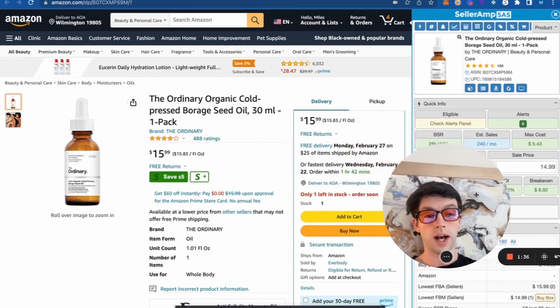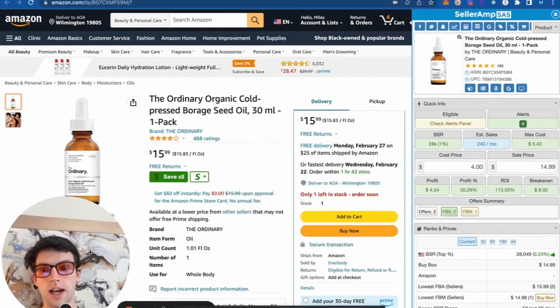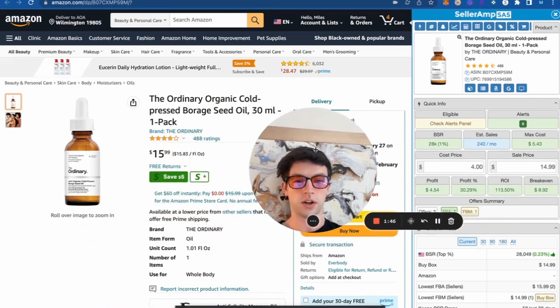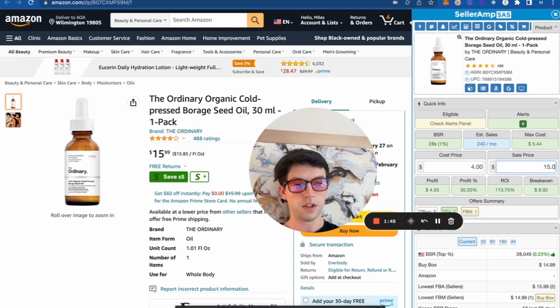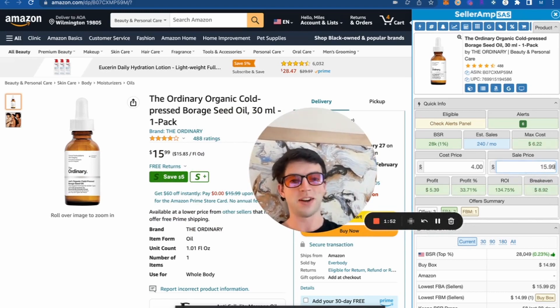We can see our buy cost is well below our break-even price — our break-even price is nine bucks. We're well above that as we can buy box this at $15, looking at where this other seller is. If we put in $15.99 and just match that buy box, you'd make about 140% ROI on that. So that is a fantastic product.